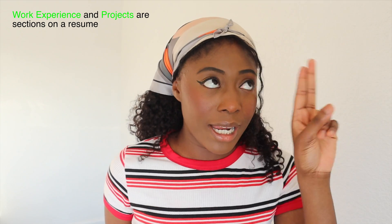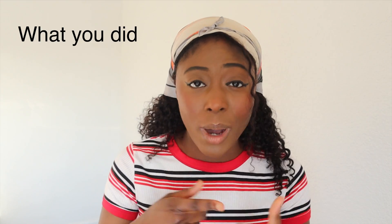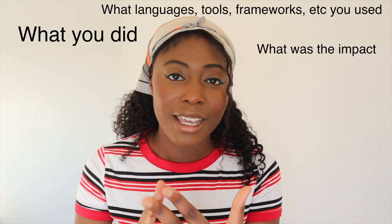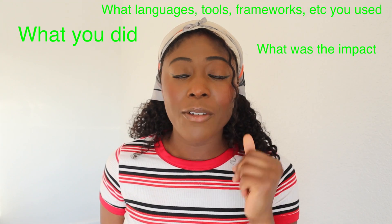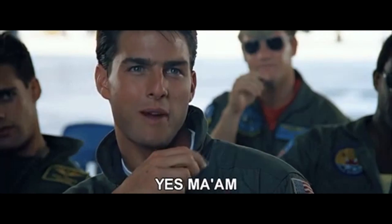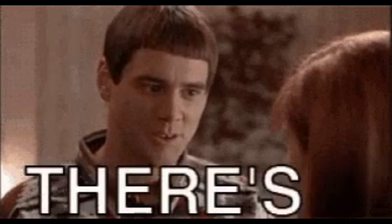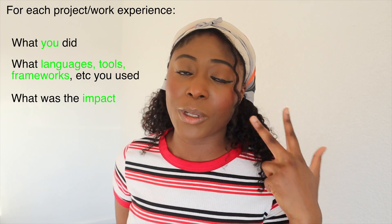What you really need to focus on is that under your work experience or under your projects, you talk about what you did, what languages, tools, or frameworks you used, and then what the impact was. You need to include all three for each project or each work experience on your resume. If you do not have any work experience — internships or full-time software engineering roles — that is totally fine, because projects are your place to shine.